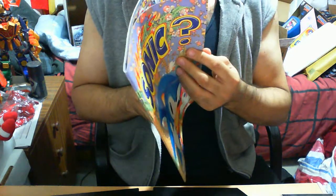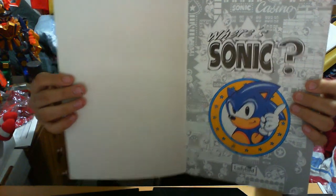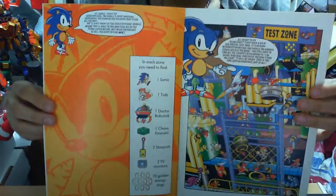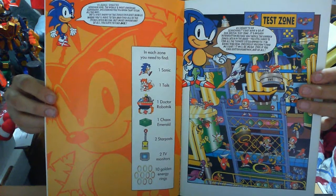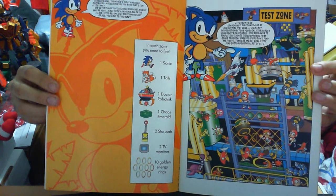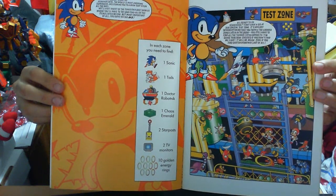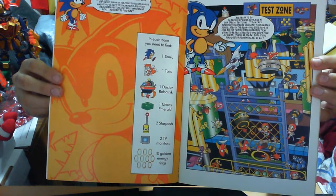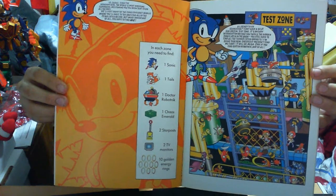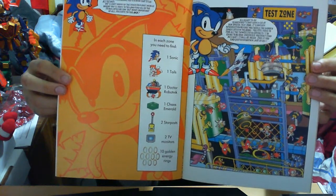This book is pretty much — I wouldn't say hard, but I try to get as many good pictures of it as I can. Now, as I mentioned, this will be hard even on full screen since it's taped in HD. That's the Test Zone. Basically in each zone you need to find one Sonic, one Tails, one Dr. Robotnik, one Caw symbol, two star posts, two TV monitors, and ten gold energy rings.